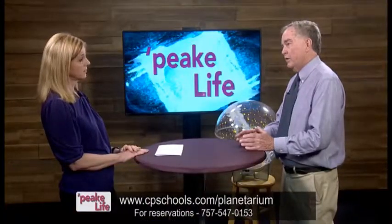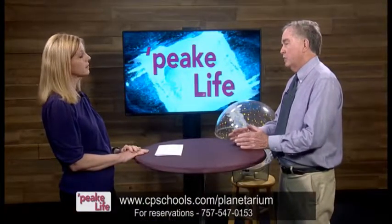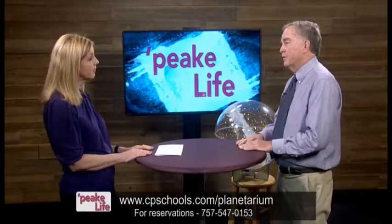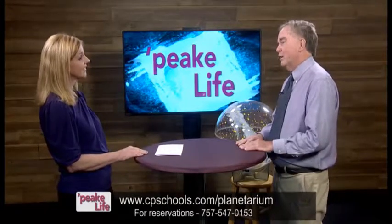If somebody is interested in a public program, they would just call the planetarium? They call the main school switchboard, which takes the reservation list. Special groups call me directly in my office, but for general reservations it's the school switchboard. They take the reservations and I get that sheet on the day of the show. We check the list at the door, and people without reservations are asked to wait until just before showtime — if there are seats available, they can take them. It sounds like you have a steady flow coming through. We have a large crowd following us every night, which is good.